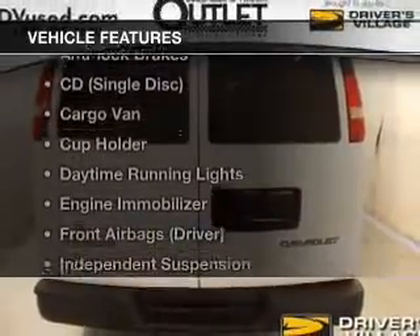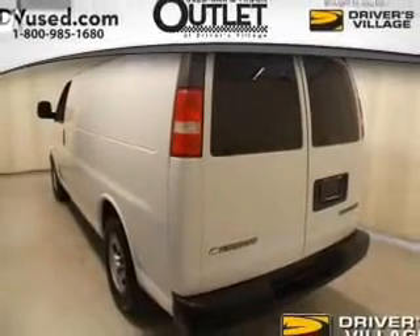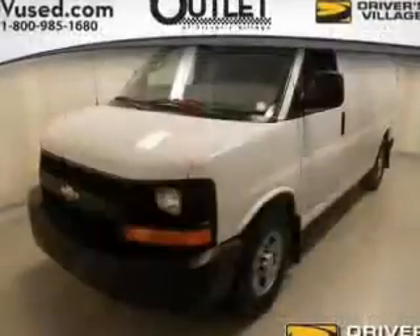Plus enjoy these notable features that are included in this vehicle: power steering, air conditioning. Let us put you in the driver's seat today. Call or click to contact us.